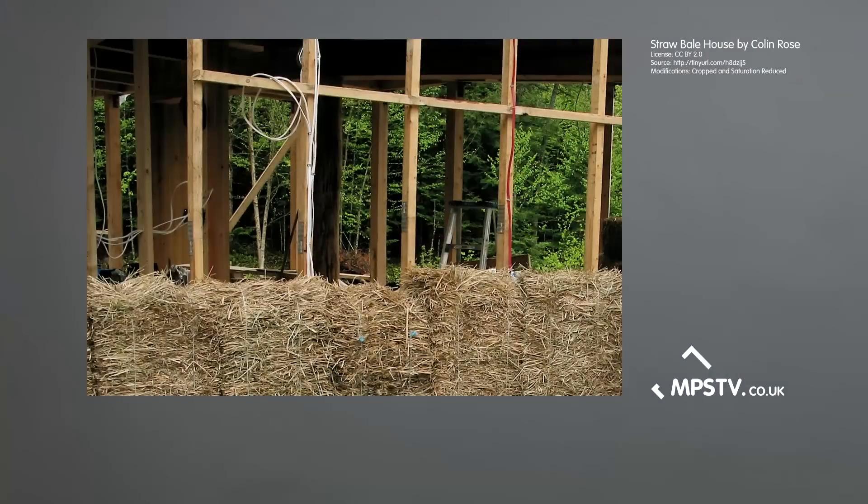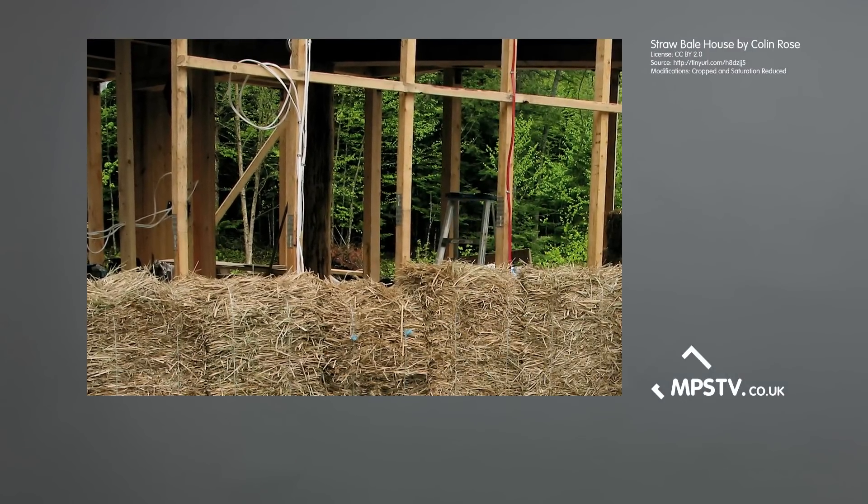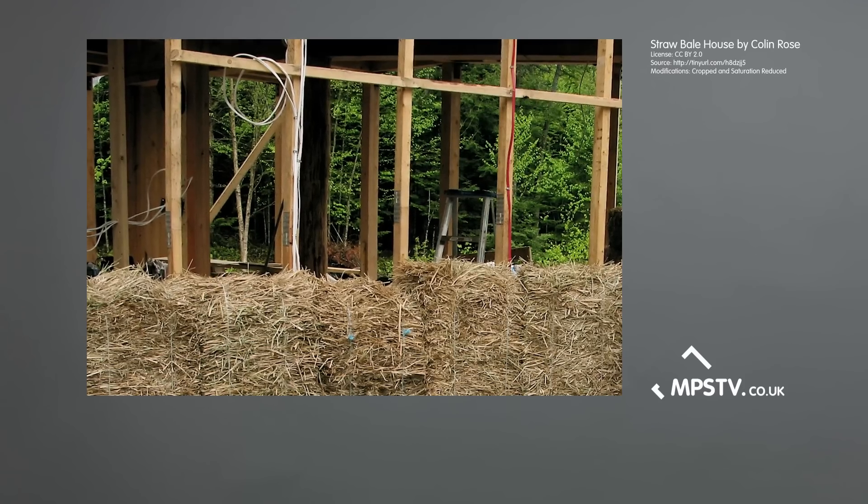At StrawBuild, up until recently we used to build houses with two-string bales. Your regular farming bales are about a meter long, so we'd usually have to have a timber frame and then we would infill the timber frame with the straw and then compress the walls.